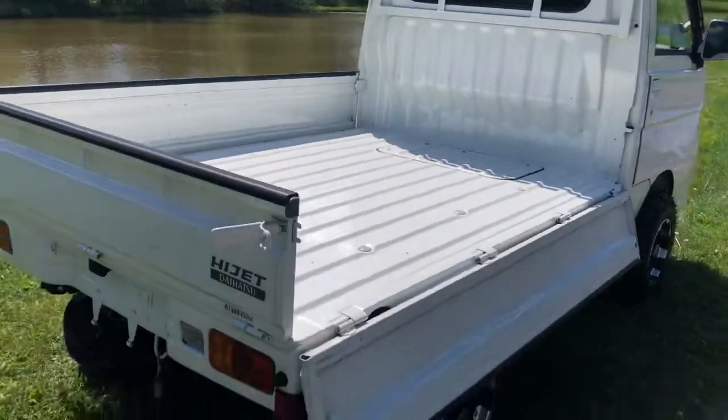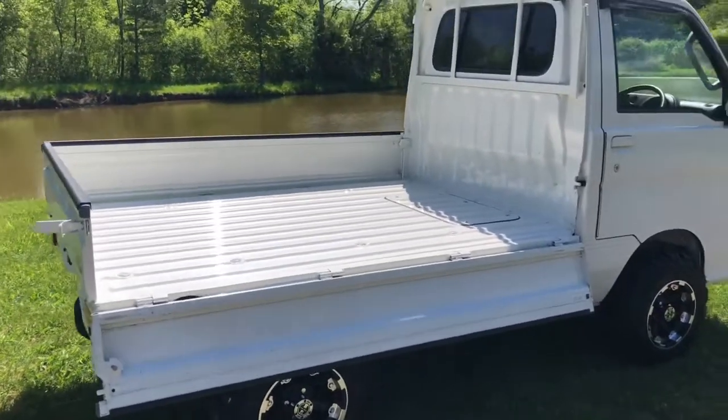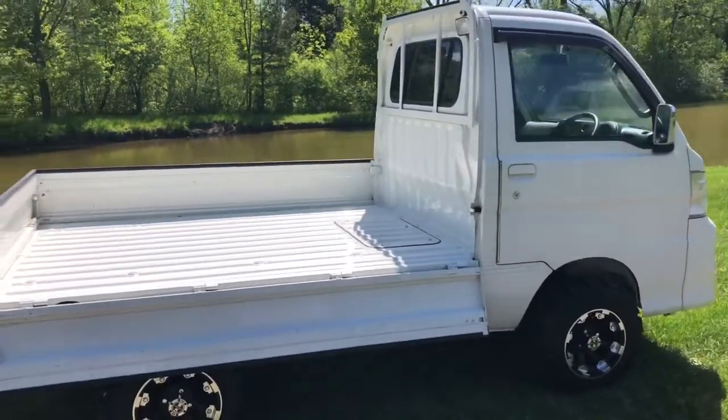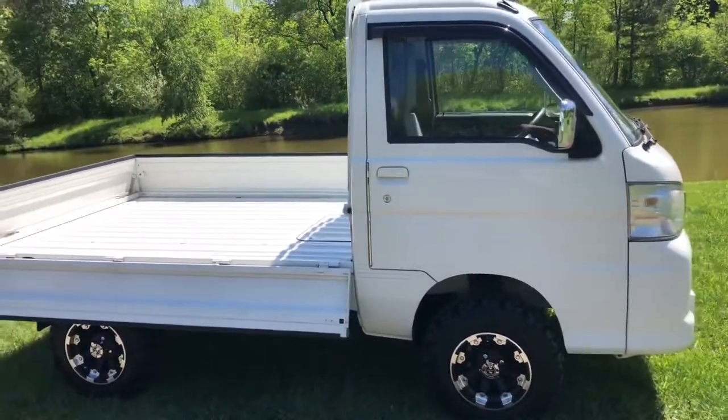Like with all of our mini trucks, all the sides fold down individually to make it easier for loading and unloading. It's a very clean truck.